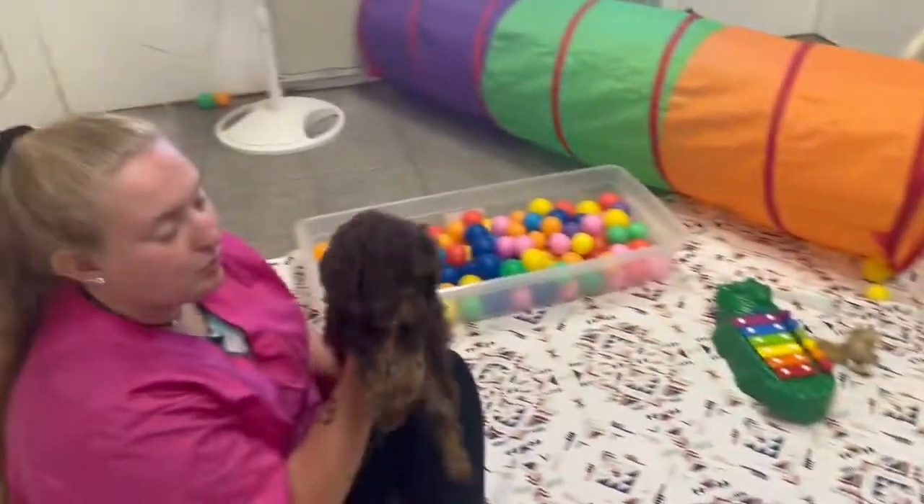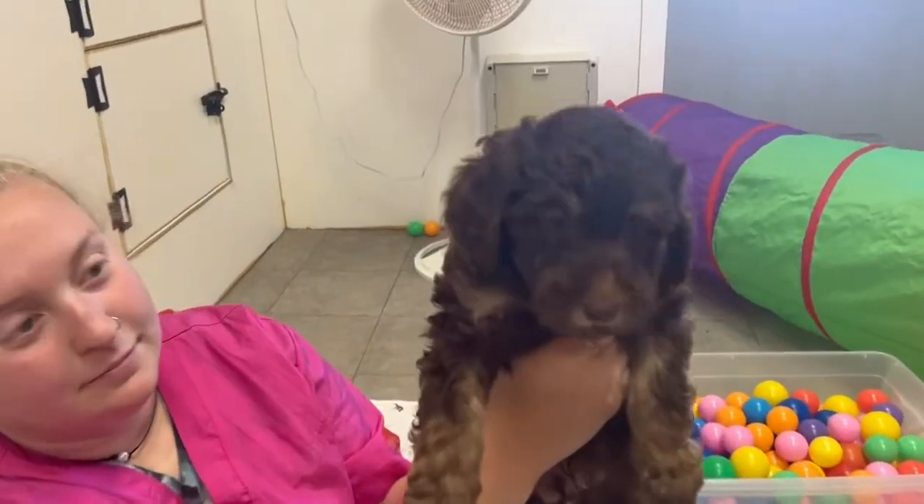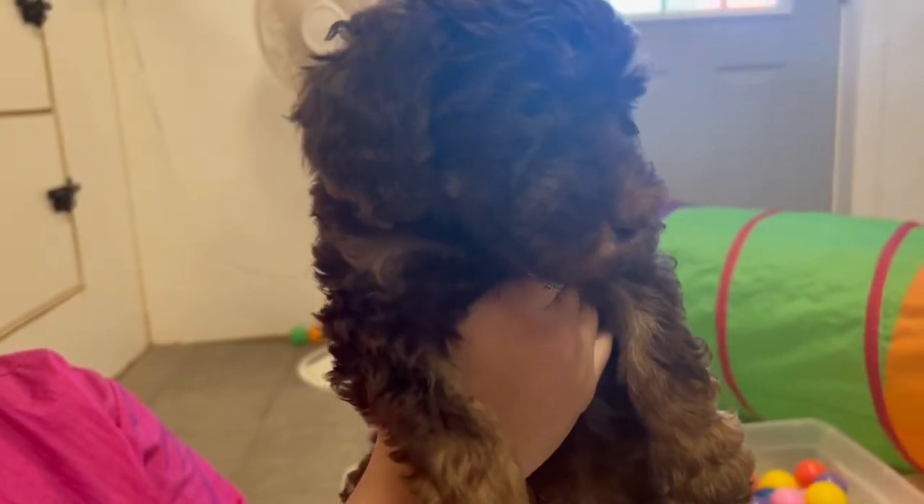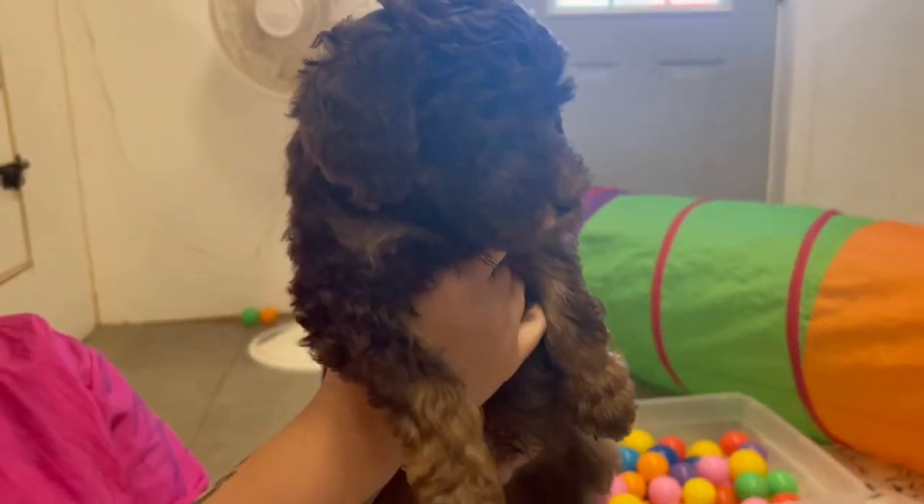This is Blue Boy. He's a little phantom — he's got the little eyebrows coming in that are going to be tan, and he's got the tan feet. He is just a cuddle bug. He's beautiful.